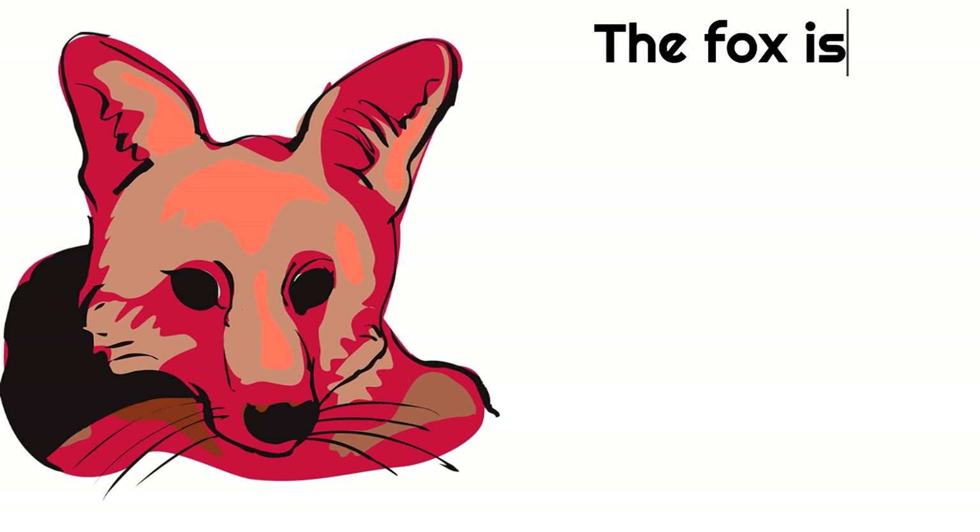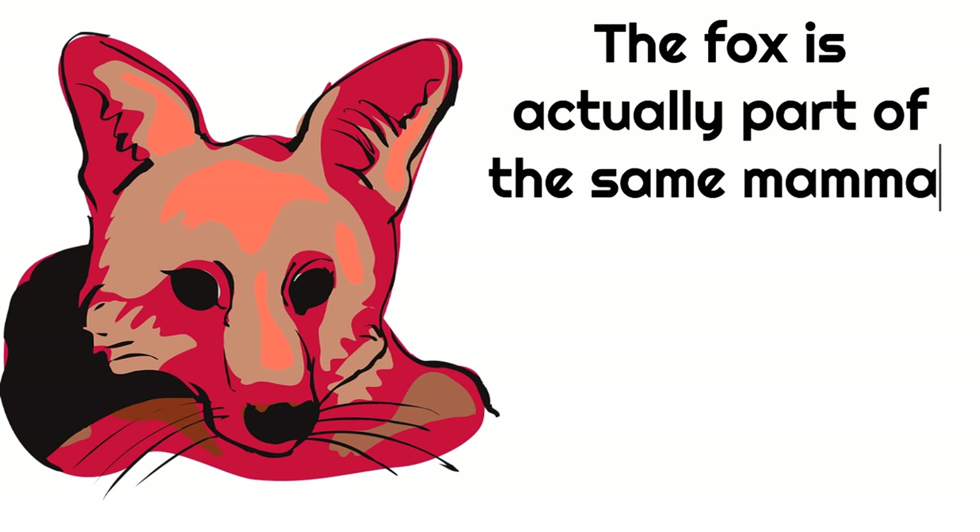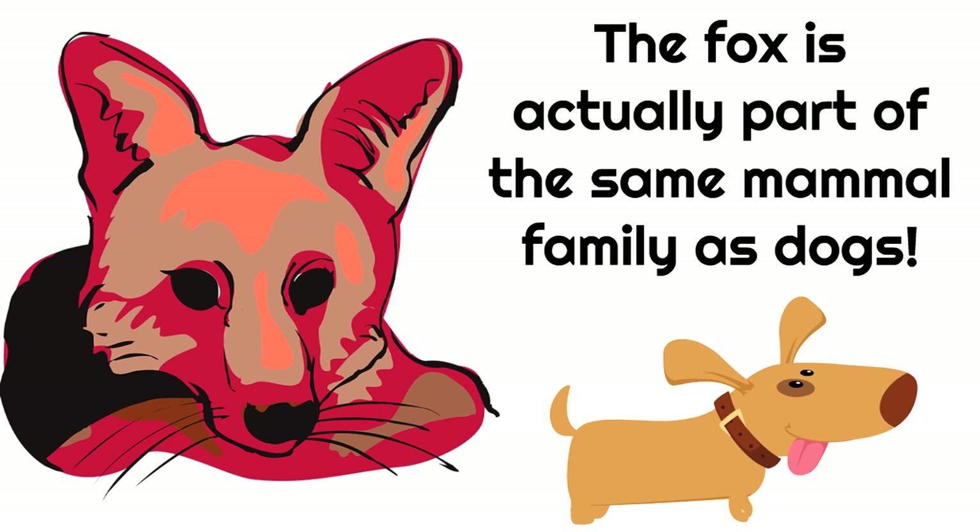The fox is actually part of the same mammal family as dogs. It can be a little bit confusing because foxes look so much like cats — they have whiskers, slender bodies, eyes, a tail, and ears all kind of like cats. But foxes are actually part of the dog family.